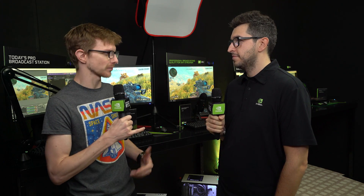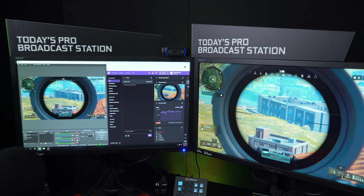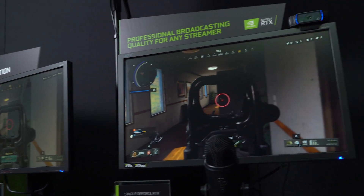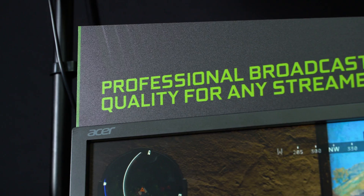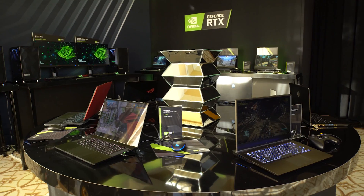If you wanted to get into streaming before and really do it big like the pros do, that would be a significant investment. That dual system we have here demoing — just the PCs are $4,500. With the new RTX 2060, you can do it on a single system. Because the impact is so low on your system, you don't need that kind of hardware. We're hoping that more and more people will be able to get into streaming because it lowers the entry bar.